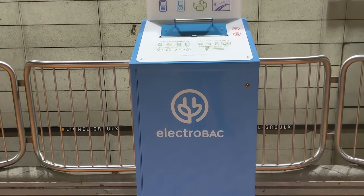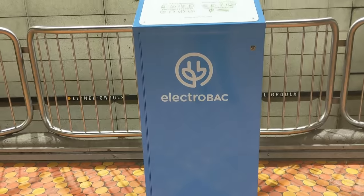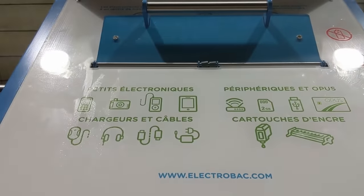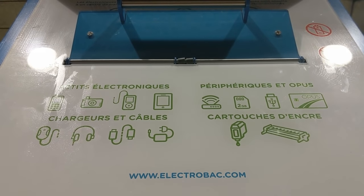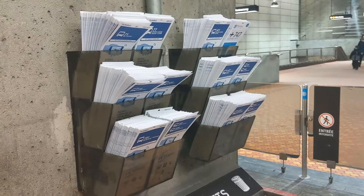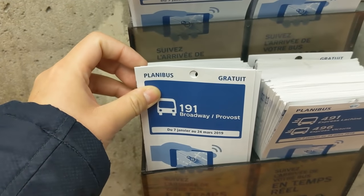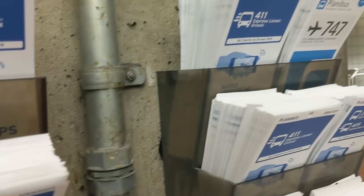One really cool feature of this station is the electronics recycling box here, which is a really easy option for people to properly dispose of electronics, maybe on their way home or to work. And since this station has some bus connections, you can grab bus schedules here — very useful for when you don't have access to a timetable.